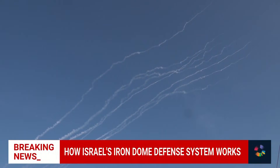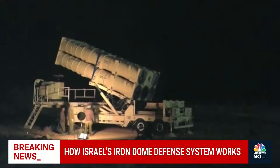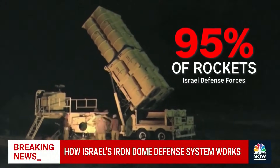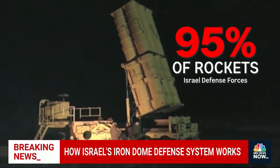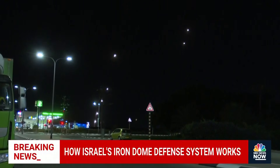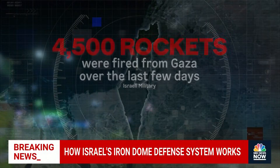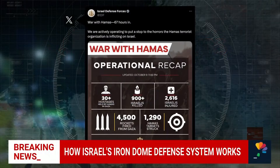Officials say the system is extremely effective. The Israeli Defense Forces reported that it intercepted more than 95% of rockets during an operation last May. Over the last few days, the Israeli military says 4,500 rockets were fired from Gaza, and the Iron Dome has intercepted many.